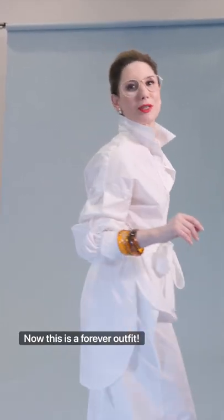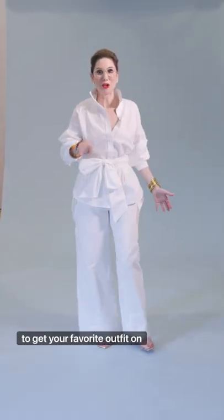Now this is a forever outfit. Run, don't walk, and get your favorite outfit on Carla Rockmore's Amazon The Drop.